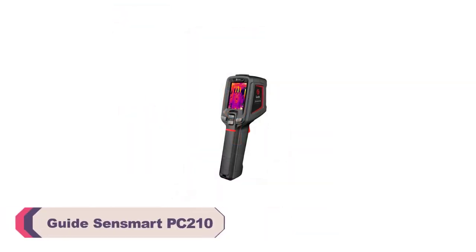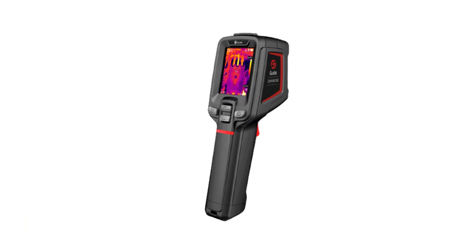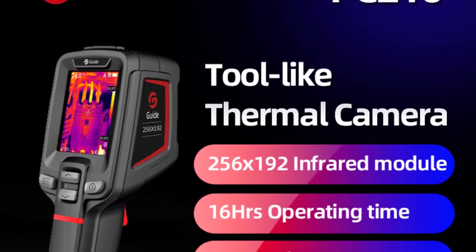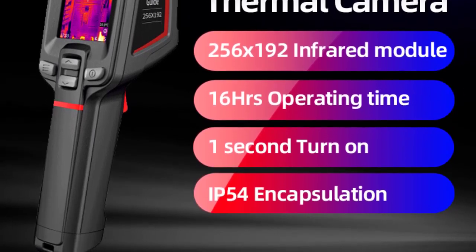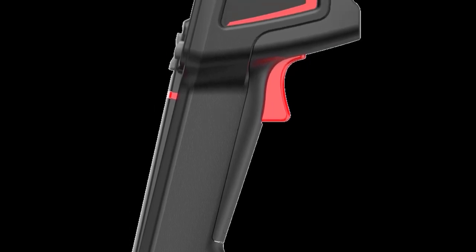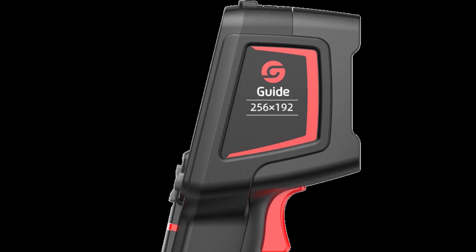Number 2: Guide Sensmart PC 210 Infrared Thermal Camera. From the moment I unboxed the camera, its sleek handheld design caught my attention. The device fits comfortably in hand, and the button layout is intuitive, making navigation a breeze. Powered by AA batteries, the camera ensures I can continue capturing thermal imagery without worrying about running out of power during critical moments. The display, measuring between 2.0 to 3.9 inches, strikes the perfect balance between compactness and visibility, with crisp and clear images for analyzing thermal patterns with precision.